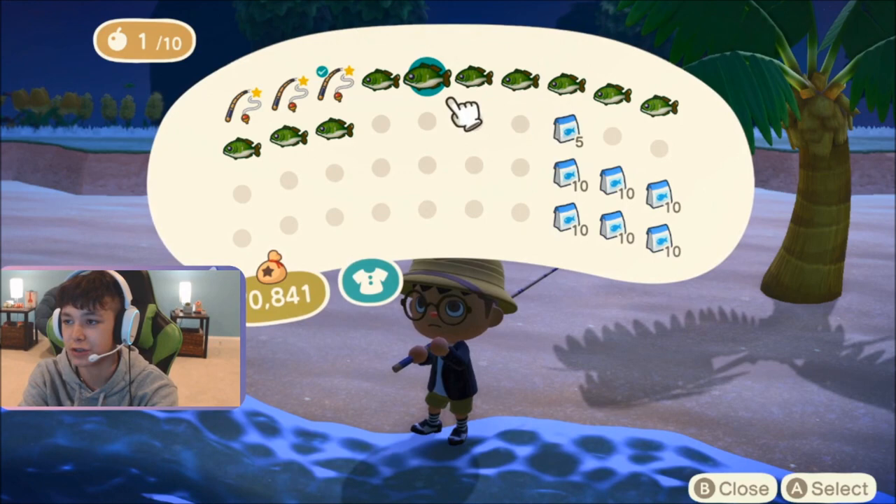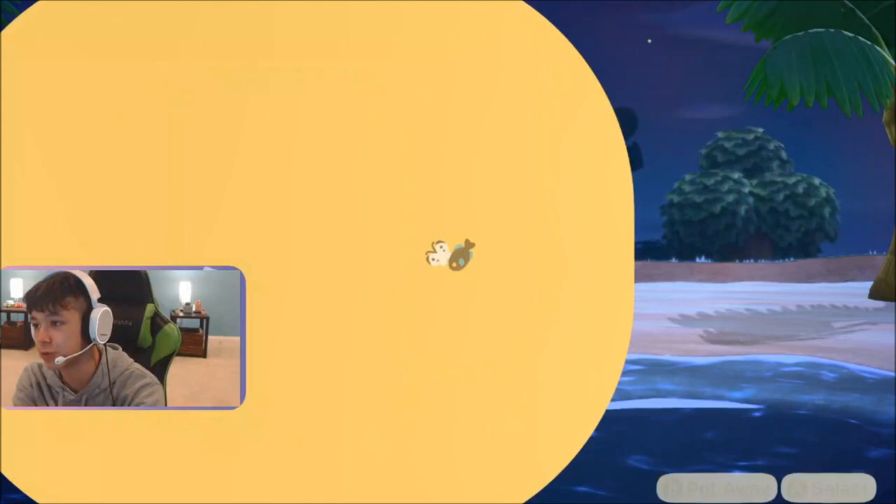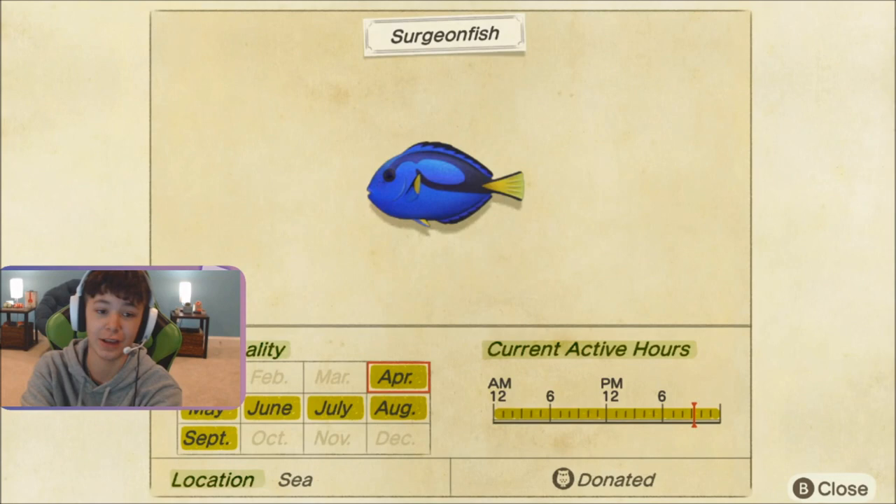There's a link to that video in the description. I just finished catching my diving turtle — that's why I have all these black bass in my inventory and all this fish bait. I recommend using your fish bait to catch this fish. It looks just like Dory from Finding Dory. Like, I don't see the difference, honestly.